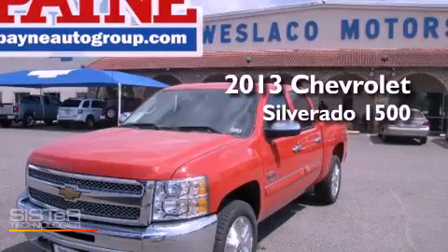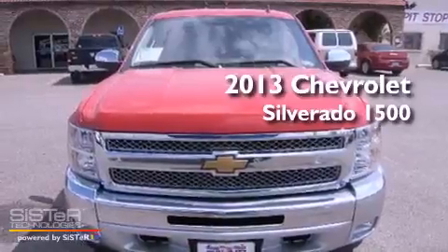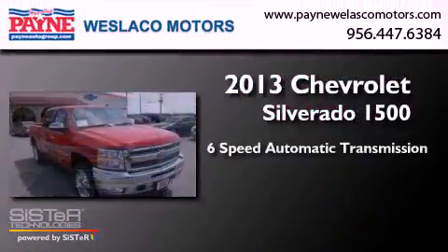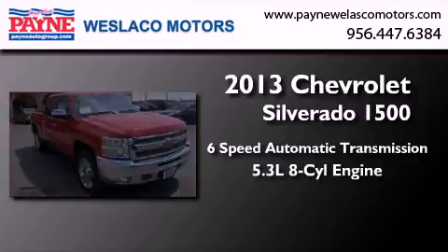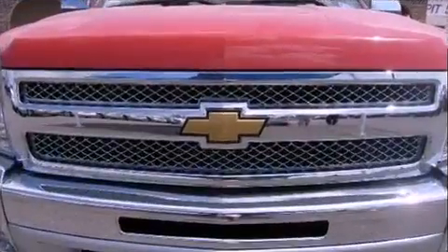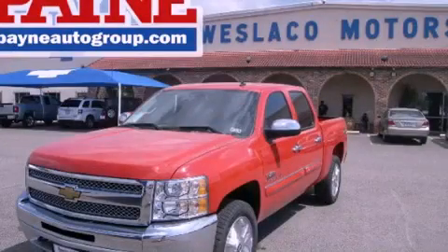This is a brand new 2013 Chevrolet Silverado 1500. This truck has a 6-speed automatic transmission and a 5.3 liter V8. Stop by today and test drive this automobile for yourself.